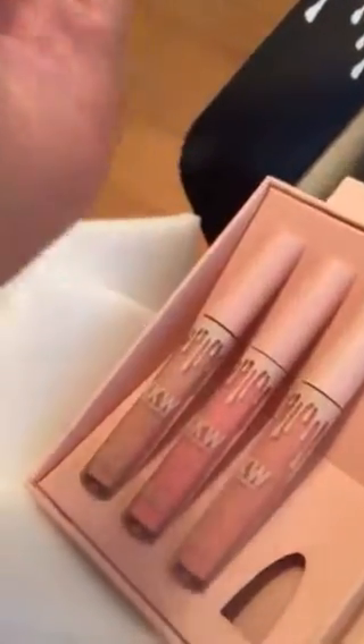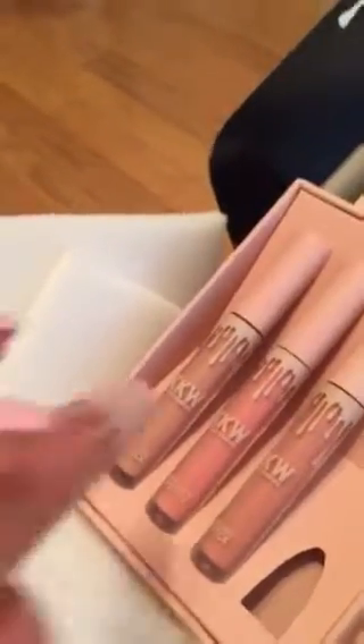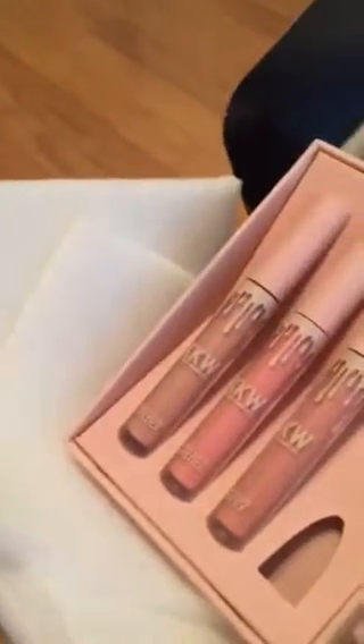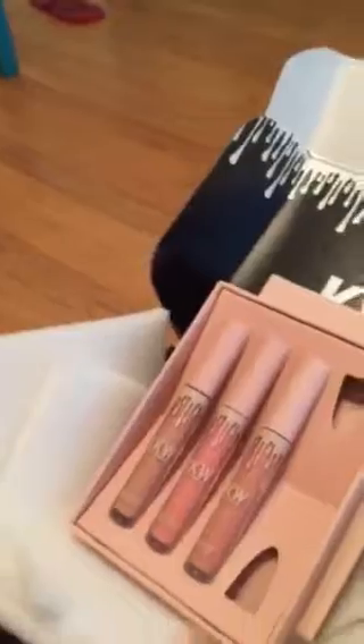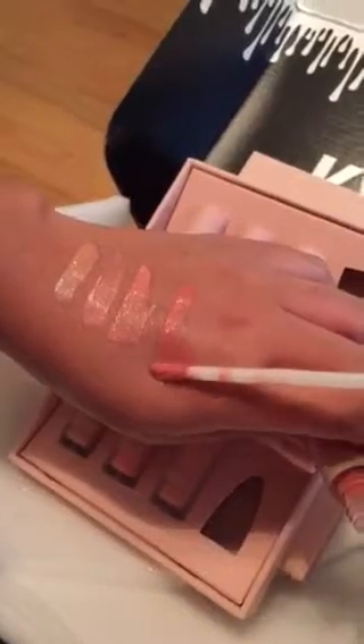And the last one — so we've got Kimberly, Kim, and Kiki, and then this one is Kimmy. Oh, that looks pretty. It's a little bit darker shade. Oh yeah, that's pretty. All four are pretty colors, very nice.